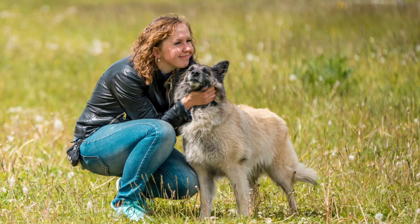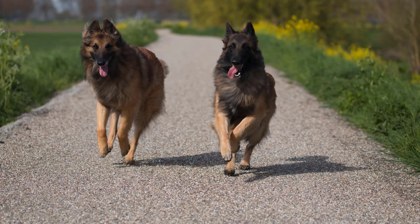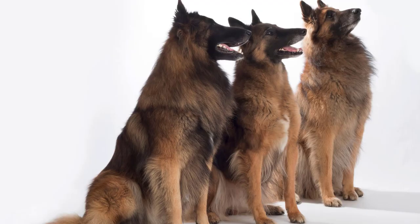Start early with socialization. Begin socializing your Belgian Tervurin puppy as early as possible. Expose them to different people, environments, sounds, and other animals to help them become well-rounded adults. Socialization helps prevent behavioral issues and makes them more adaptable.